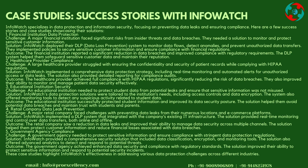Case 4: Retail Company Data Leak Prevention — Challenge: A major retail company faced challenges with preventing data leaks from their numerous locations and e-commerce platforms. Solution: InfoWatch implemented a DLP system integrated with the company's existing IT infrastructure, providing real-time monitoring and control over data transfers both online and offline. Outcome: The retail company saw a reduction in data leaks, improved data security across multiple channels, and reduced financial losses associated with data breaches.